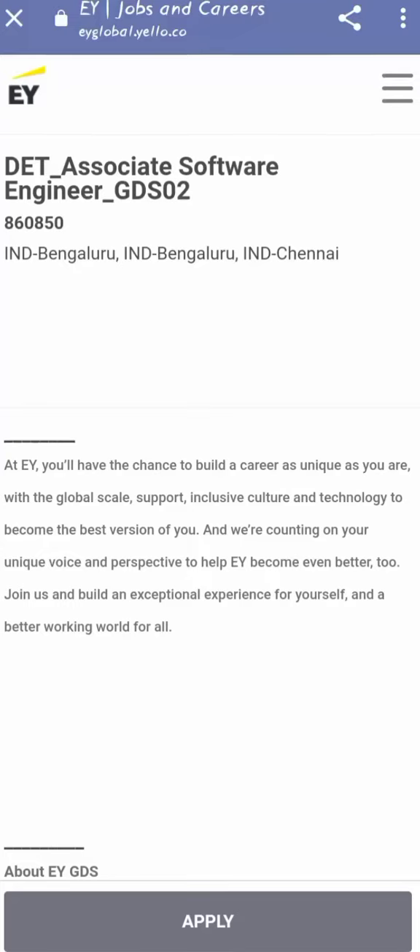Hello folks and welcome back to the channel. In this video, we are going to share about the hiring from EY for the role of Associate Software Engineer for the locations of Bengaluru and Chennai. Let me quickly share the other details.